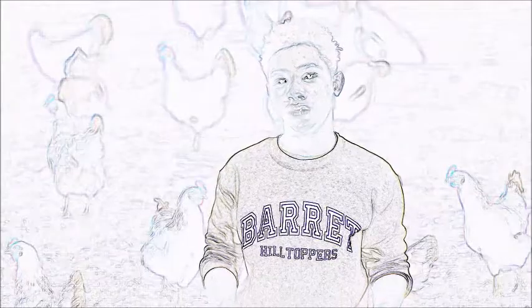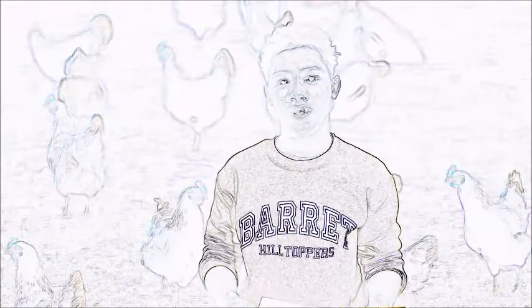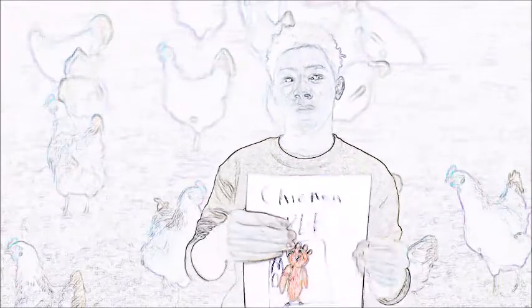In order to stop these GMOs from getting in our food, we should either take it out immediately, or if you want to keep it in there, we should at least label our food with a food label.